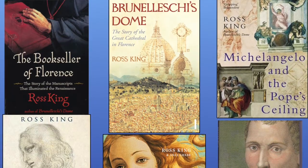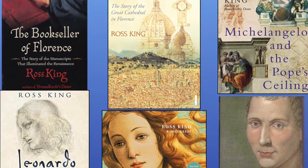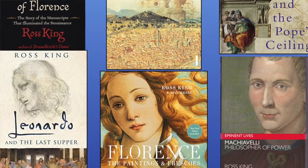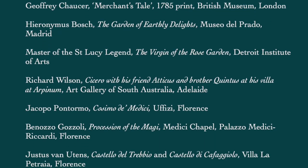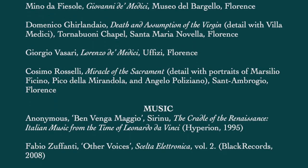Thank you so much for watching. Please subscribe and please watch more of my videos. And please, if you want to know more about the Florentines of the 15th century — their gardens, their buildings, their paintings, and their books — please treat yourself to one of my books on the subject, available in your favourite bookstores.